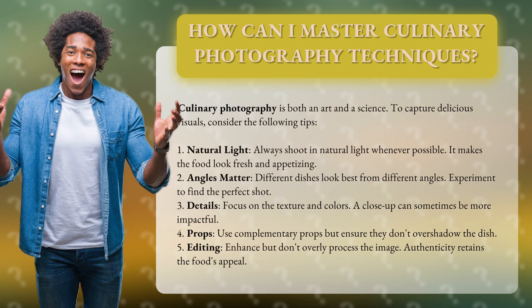2. Angles matter. Different dishes look best from different angles. Experiment to find the perfect shot.